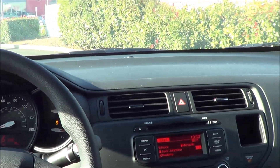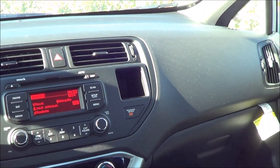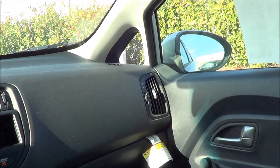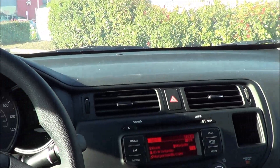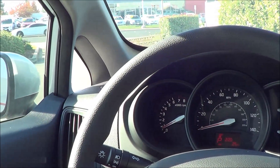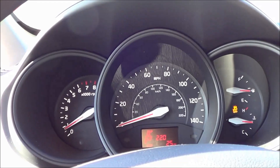The Kia Rio is pretty competent around turns, but it's definitely not the best-handling car in the class. The Kia's ride is kind of choppy, bordering on harsh, depending on the condition of the pavement. If a softer ride is important to you, the EX trim is likely a better bet. If you're looking for a small car that feels a little more sophisticated in the way it rides and handles, the Sonic and Fiesta are definitely worth a test drive.